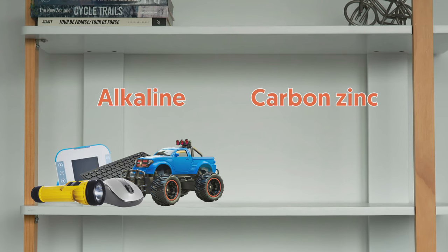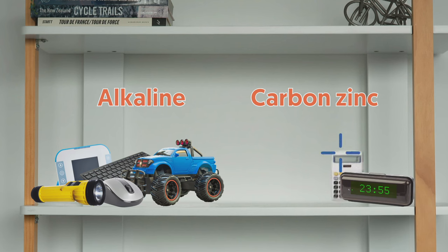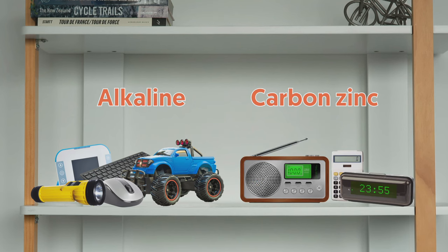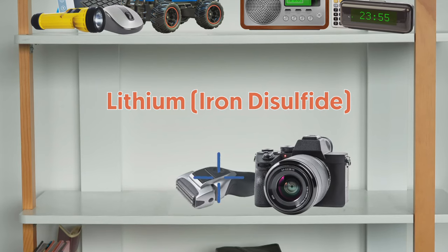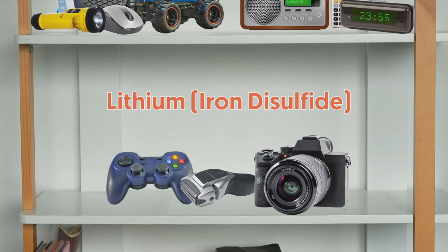Carbon zinc batteries are for things that don't need a lot of power, including clocks, calculators, and radios. And then there's lithium iron disulfide, which delivers a constant high voltage — great for cameras, shavers, and video game controllers — but they're two to three times more expensive.